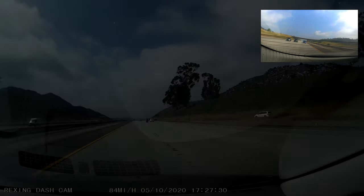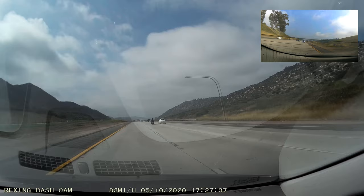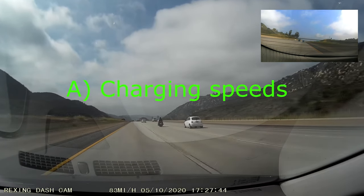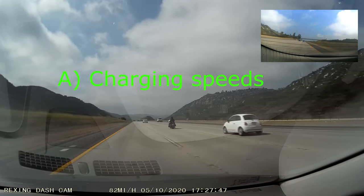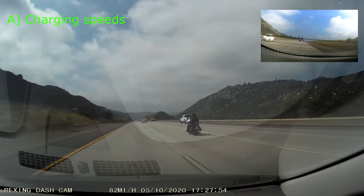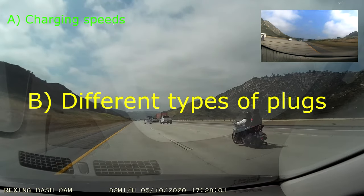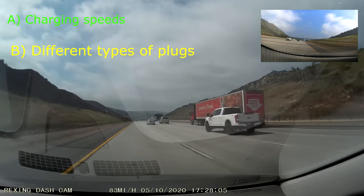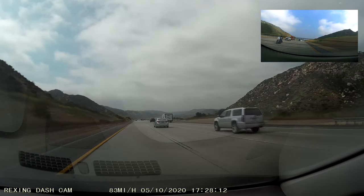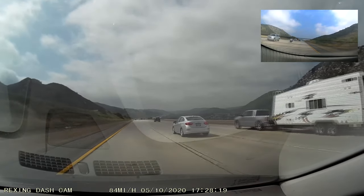Let's talk electric vehicle charging. I'm going to organize this into two sections. In the first section, we're going to talk about the three different levels of charging: level one, level two, and level three. The lower the level, the slower the charging; the higher the level, the faster. In the second part of the video, we're going to talk about the different types of plugs. Some plugs only work on Tesla, some only work on plug-in hybrids, some only work for Japanese-made electric vehicles. There's a lot of confusion out there, so let's get started.